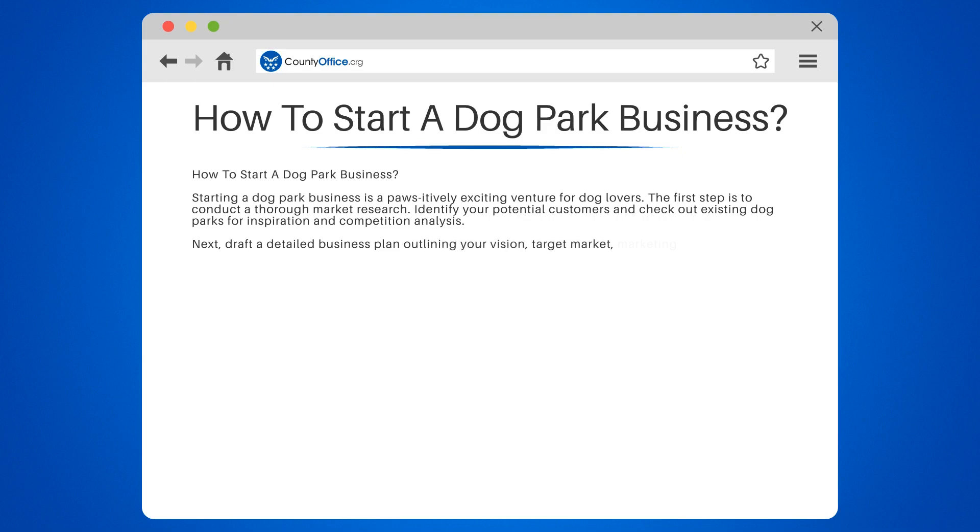Next, draft a detailed business plan outlining your vision, target market, marketing strategy, and financial projections. Remember, a business without a plan is like a dog without a leash — it could run off in any direction.